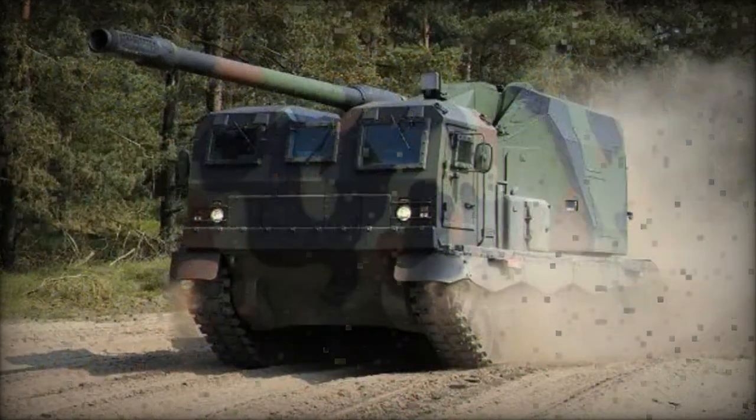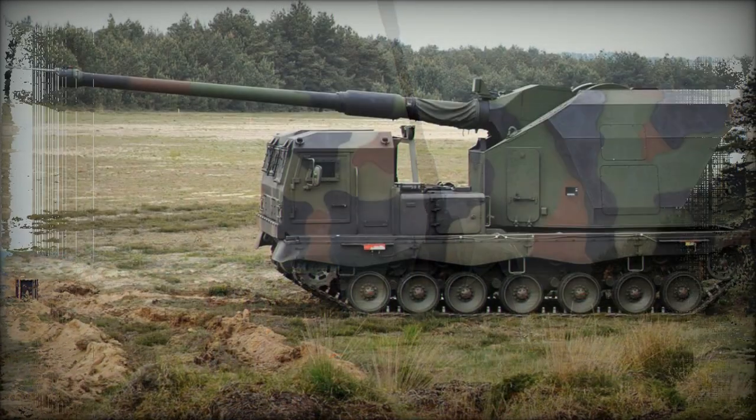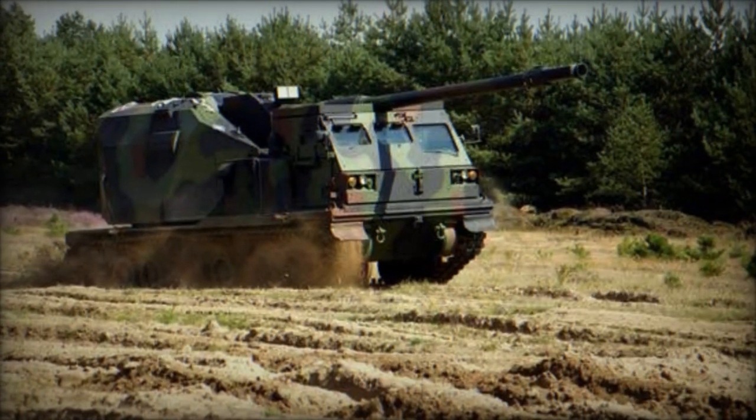The Donner's versatility extends beyond its primary role, as it utilizes a modified chassis of the General Dynamics Asgard II IFV, powered by an MTU diesel engine generating 720 horsepower. This enables rapid deployment and maneuverability across diverse terrain, making it a formidable asset in both offensive and defensive operations.